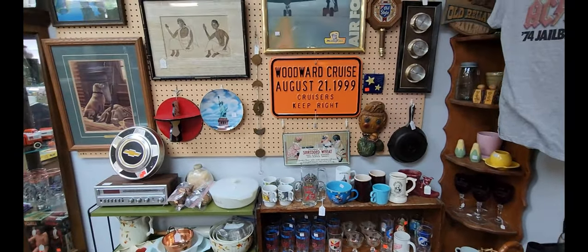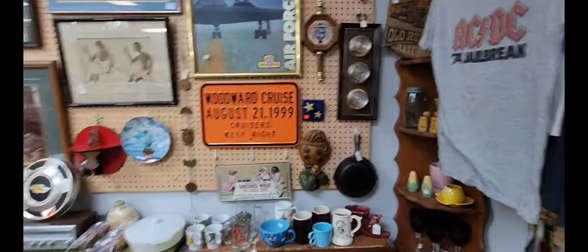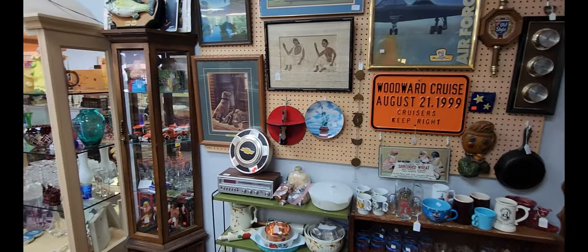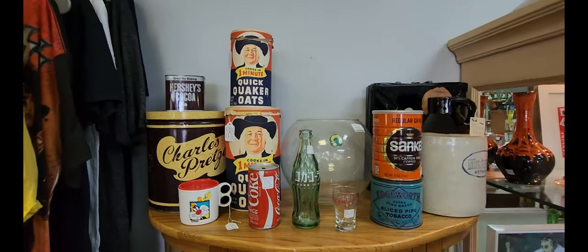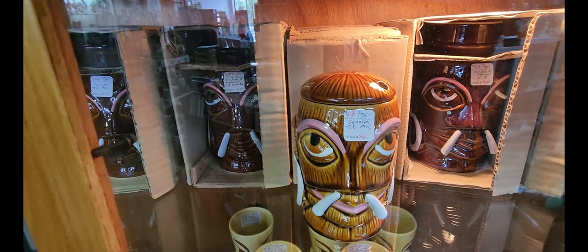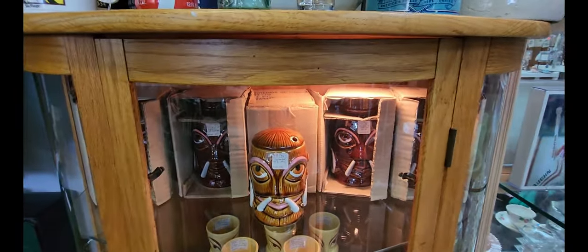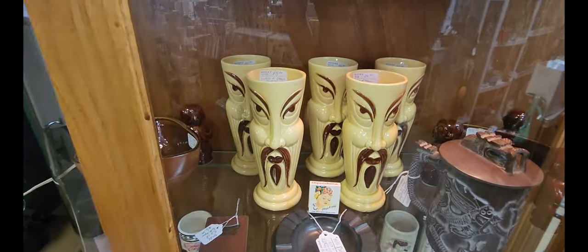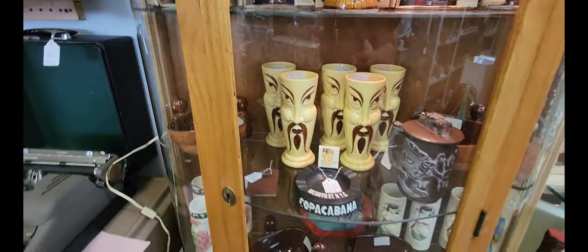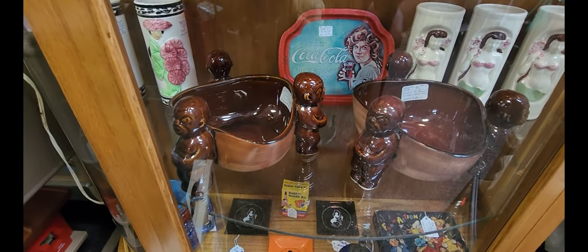Next to that they have the Woodward Dream Cruise sign for $100. If you're not from Michigan and you don't know about the Woodward Dream Cruise, do a quick search — it's a very interesting event that's actually free. I also found these really neat tiki mugs for $75 each. Right below that is another interesting set of Orchids of Hawaii pieces for $25 each, and then some bowls for $45 each.